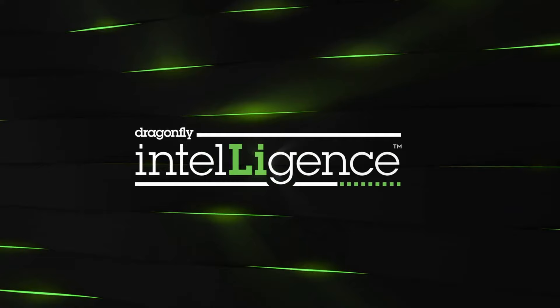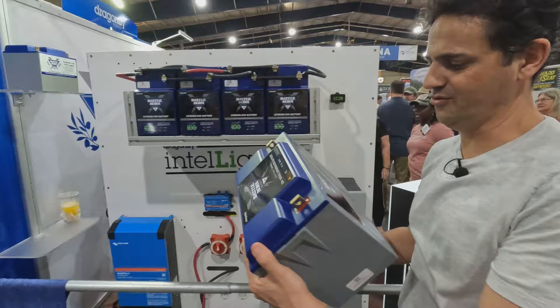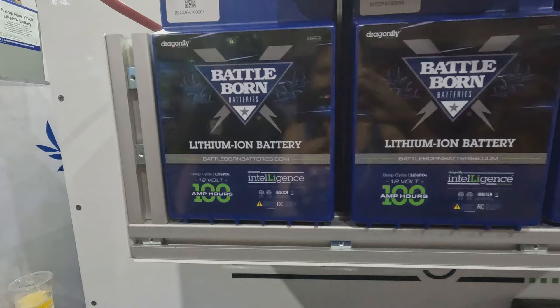The company is called Dragonfly Energy. The brand is Battleborn Batteries and what we've rolled out is a new technology called Dragonfly Intelligence. So now all of our batteries will be able to be equipped with Dragonfly Intelligence. Here's a 112 Dragonfly Intelligence — these are GC2s. Every battery we have will be able to be equipped with Dragonfly Intelligence.